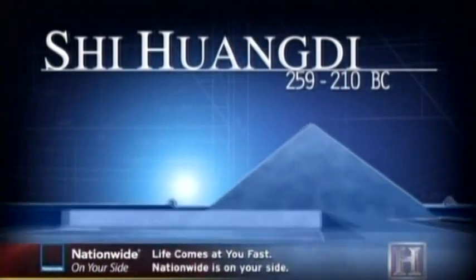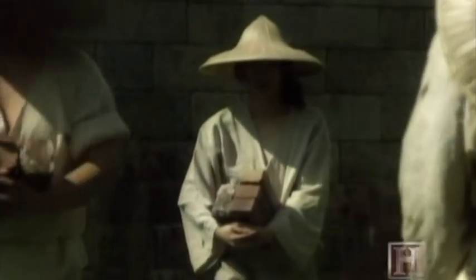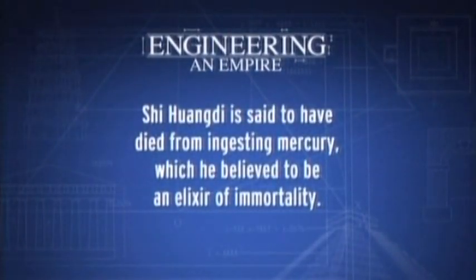Qin Shi Huang had boasted the Qin dynasty would last 10,000 generations, but just three years after his mysterious death, the vast empire collapsed. The first emperor paid a steep price for his epic engineering projects — the Great Wall and the magnificent tomb bankrupted the country and ultimately broke the backs of China's peasants. Pushed to their limits, the people revolted and China was plunged into chaos. Qin Shi Huang is said to have died from ingesting mercury, which he believed to be an elixir of immortality.